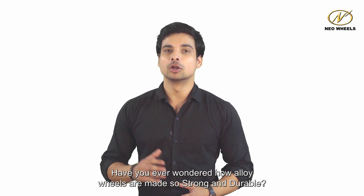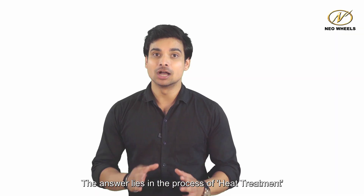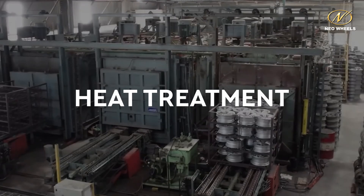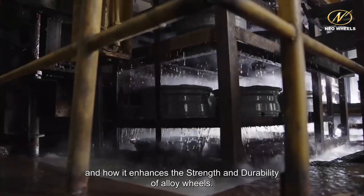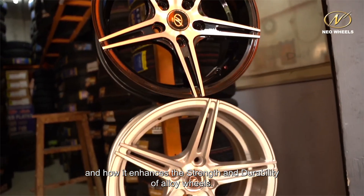Have you ever wondered how alloy wheels are made so strong and durable? The answer lies in the process of heat treatment. In this video, we'll take a closer look at how heat treatment works and how it enhances the strength and durability of alloy wheels.